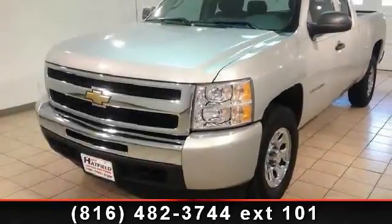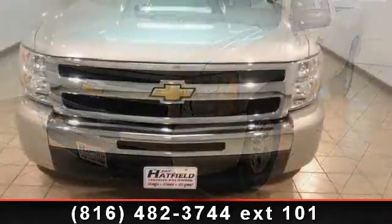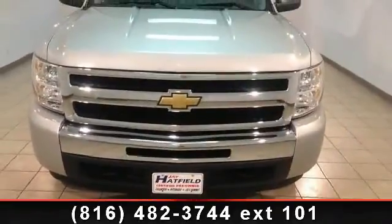Step into the 2010 Chevrolet Silverado 1500. If you are looking for an automobile with great features, look no further.